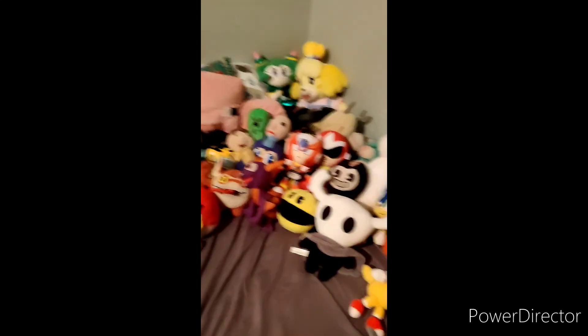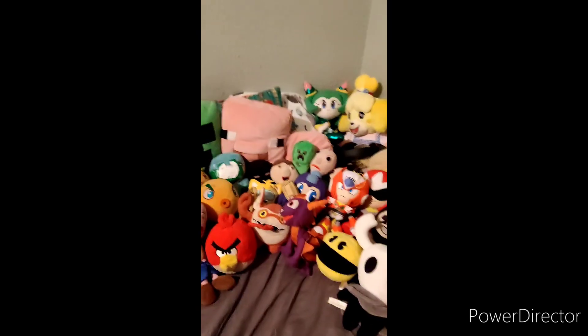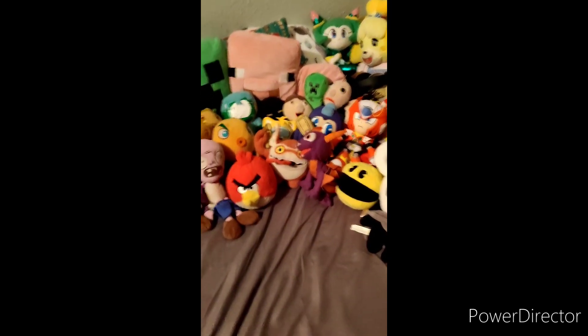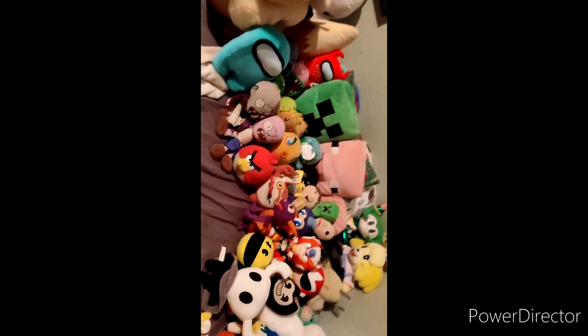Yeah, this is the last one — Bendy, who I really love. 'Guys, it's me, Bendy!' So here it is — just all my other video game plushies. This section could really increase any time because it's just so random. Buh-bye!